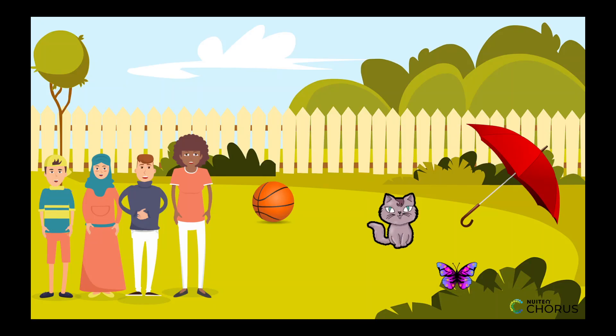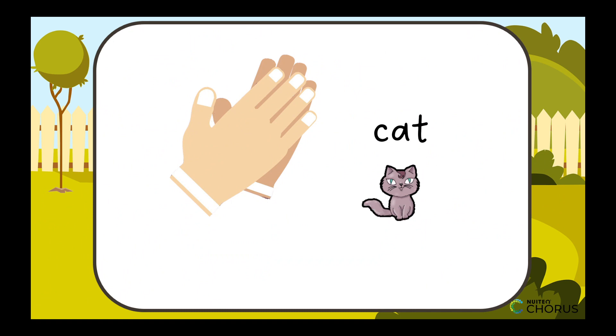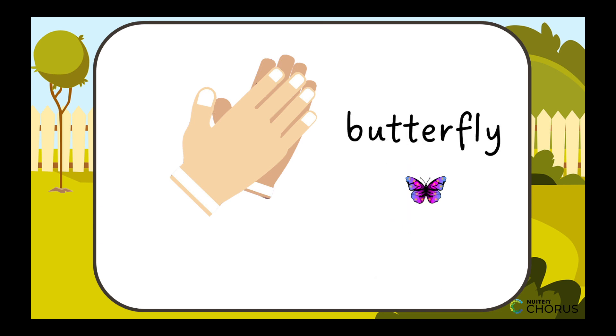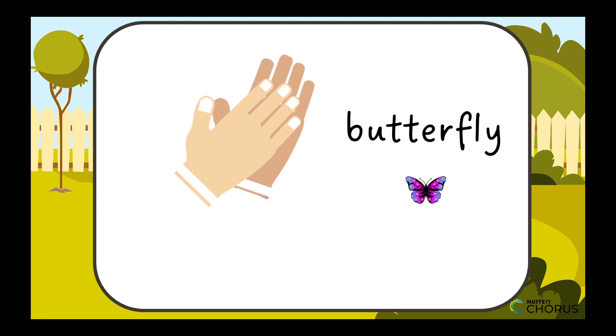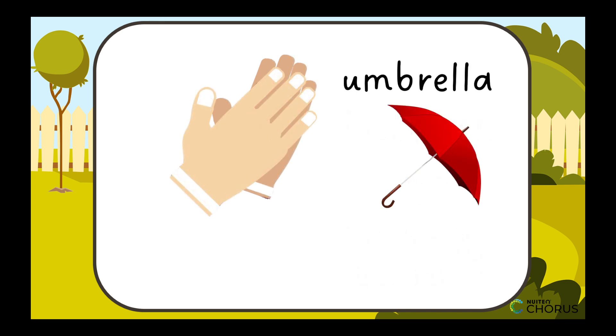Alright, now let's find some words around us. Look at that cat. How many syllables do you think the word cat has? That's right — one clap, so one syllable. Well done. Now here's where the magic happens. Longer words become bigger puzzles. Take butterfly — how many claps is that? But-ter-fly. Three claps, each with its own vowel sound.